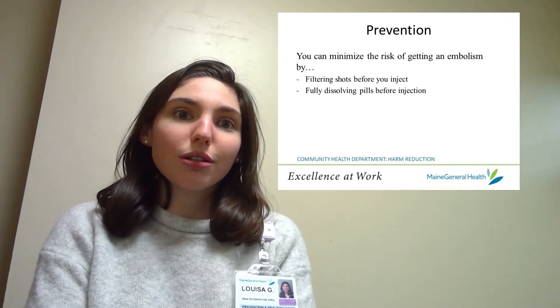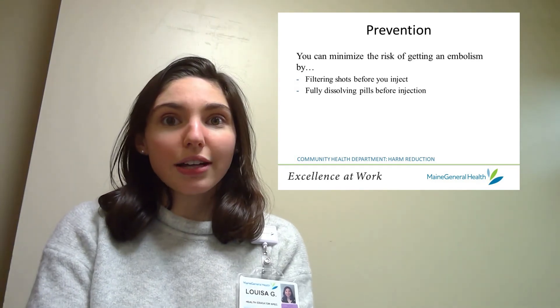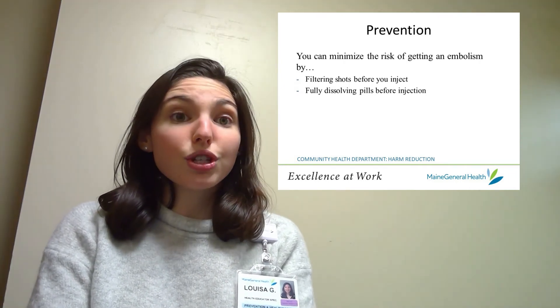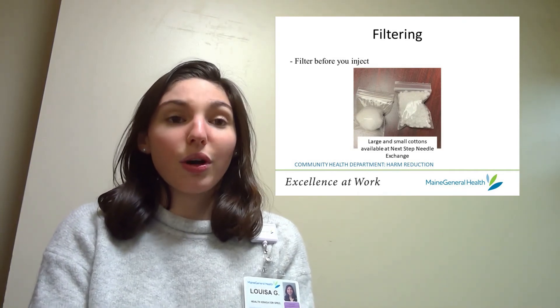Thankfully you can reduce the risk of embolism by following a few simple guidelines, including filtering your shots and fully dissolving pills before injection. Since particle-filled shots can introduce dirt and other particles to your blood vessels, it's really important to filter before you inject.